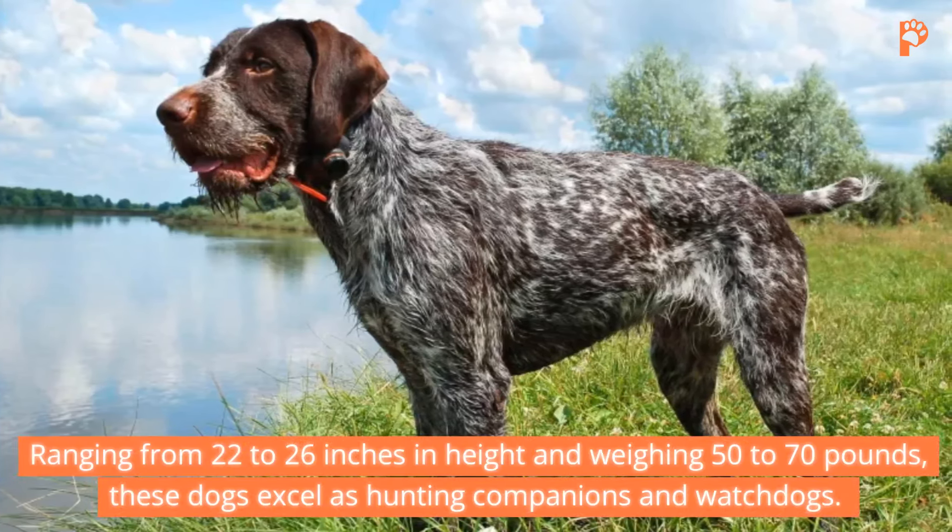8. German Wirehaired Pointer. Distinct in appearance, the German Wirehaired Pointer boasts a medium, double-wiry coat suitable for all weather conditions. Ranging from 22 to 26 inches in height and weighing 50 to 70 pounds, these dogs excel as hunting companions and watchdogs. With their intelligence and protective instincts, German Wirehaired Pointers form strong bonds with their families.